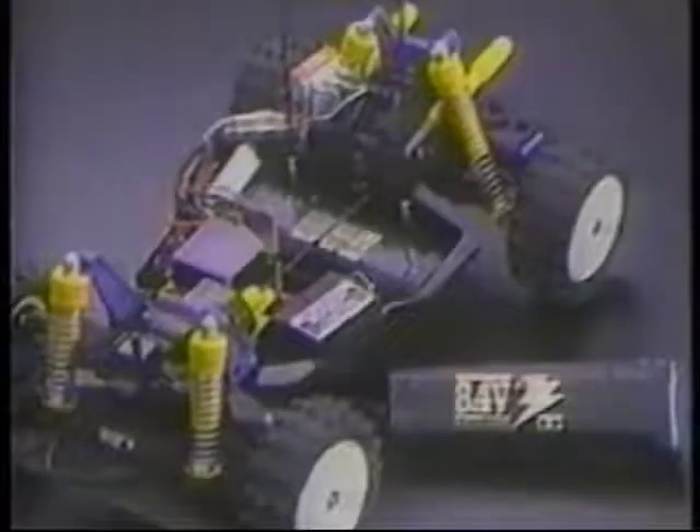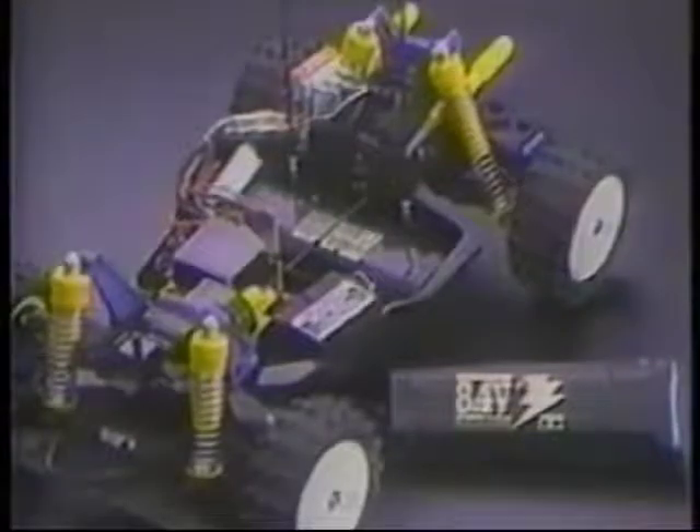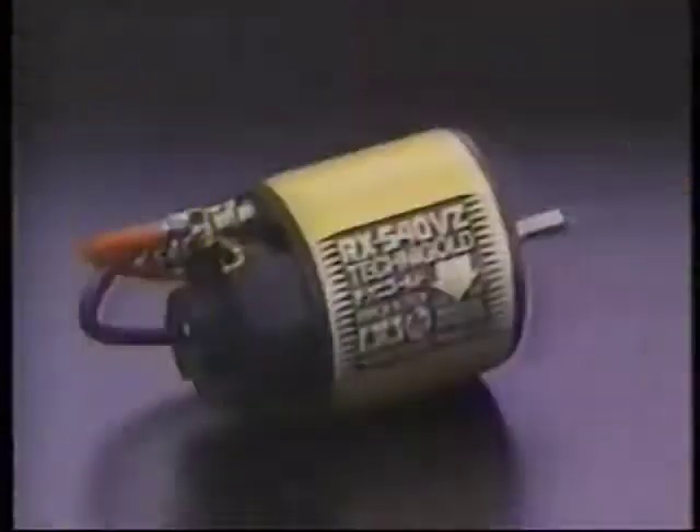The battery is installed in the center of the frame, with the Techni-Gold motor mounted amidship in the car. The motor's timing can be tuned for various track conditions.